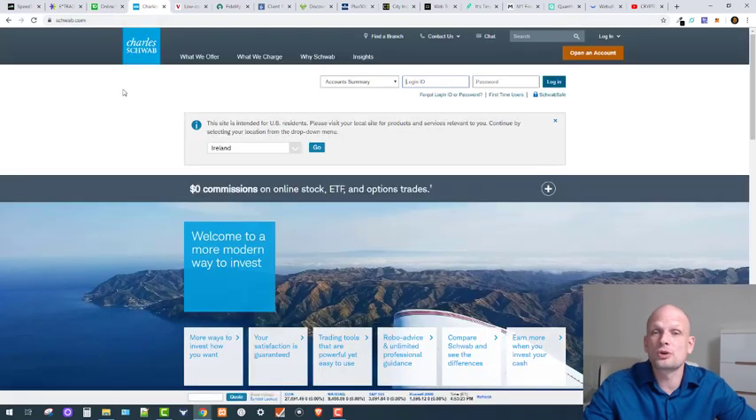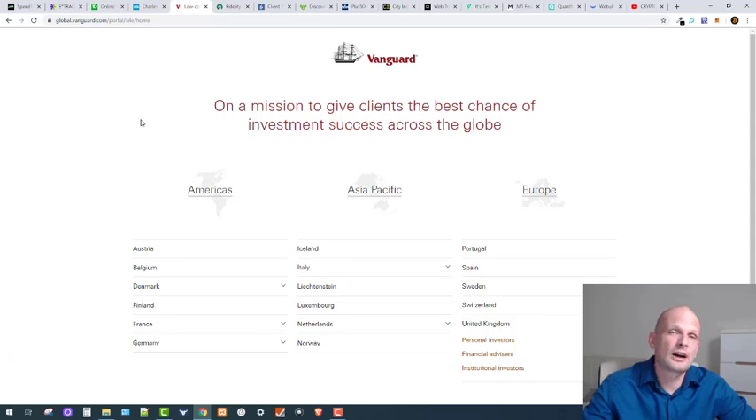Then we have Charles Schwab, which is also one of the most popular platforms for trading and day trading. Then we have Vanguard, which is one of those platforms you can use all around the world — their URL is global.vanguard.com and you can choose Americas, Asia Pacific, or Europe. However, Vanguard is not a day trading platform; it's more for investing in stocks or portfolios.